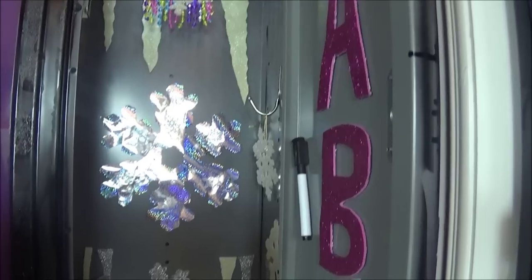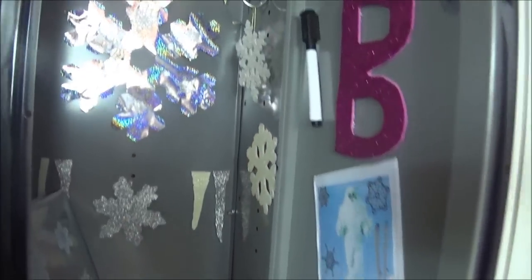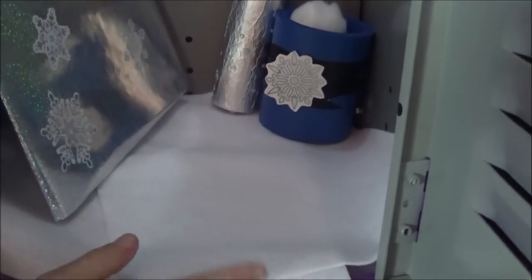I also have a lot of snow crystals and snowflakes all around my locker because it is very freezing in here. I also have this little snow blanket at the bottom. It is very soft and fluffy.